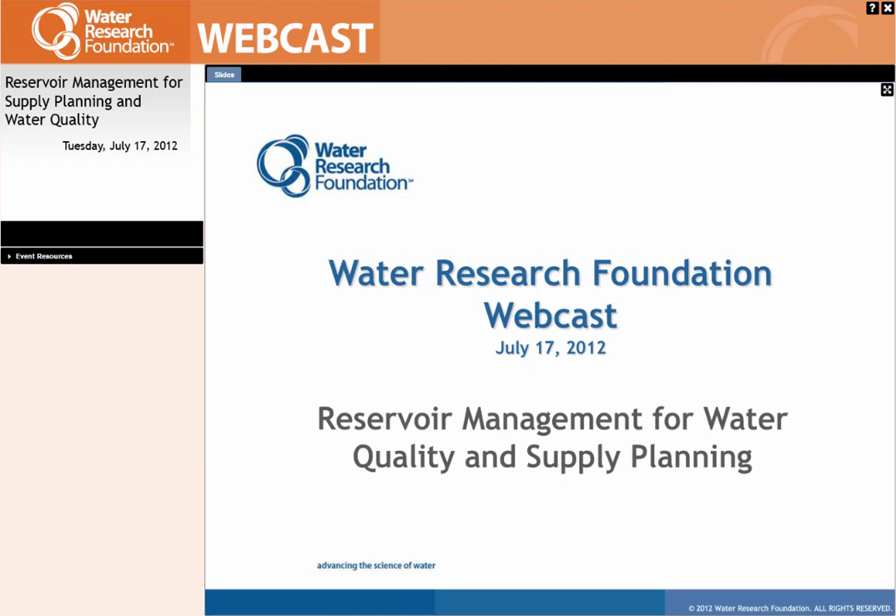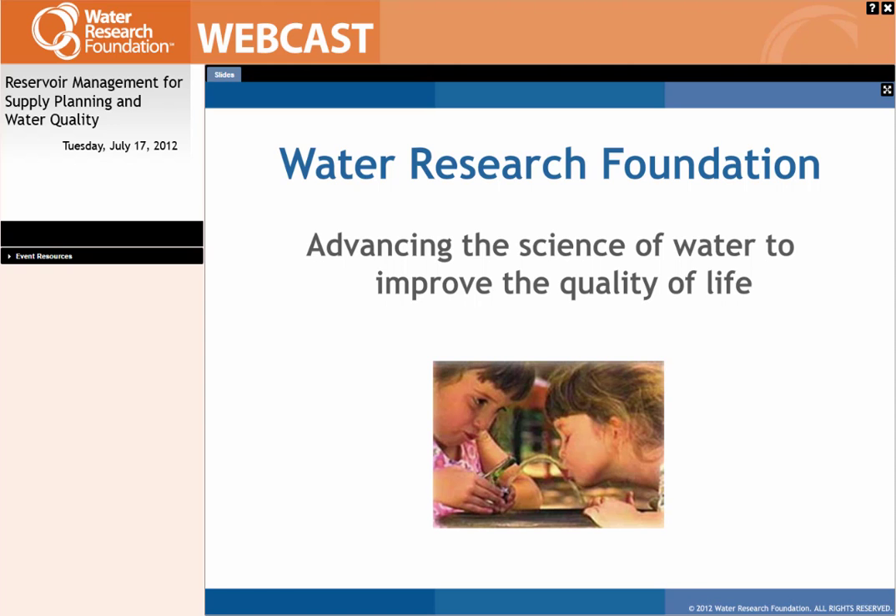We're really excited to bring this content to you today. The Water Research Foundation held a special topic session at the AWWA Annual Conference in Dallas this year. We recognized that we had four very interesting projects to describe regarding reservoir management — both water quality analyses and management, and also water supply planning analysis and management. We wanted to bring this information to the conference, and for those who could not attend Dallas, we're offering this abbreviated version of the special topic session today.